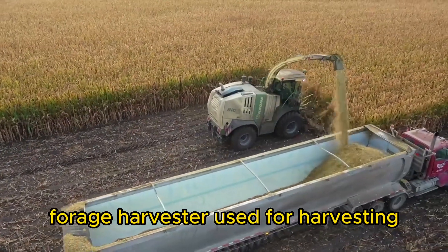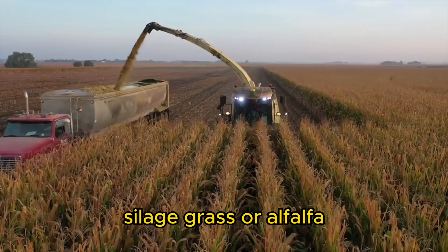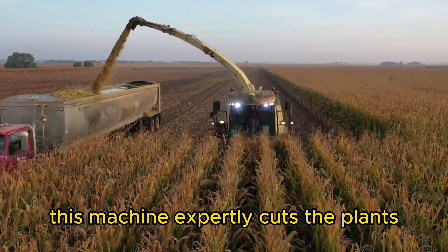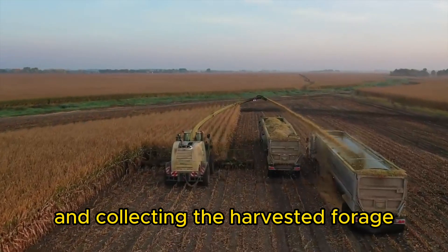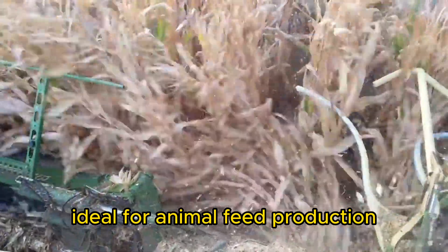Forage Harvester. Used for harvesting crops like corn silage, grass, or alfalfa, this machine expertly cuts the plants into small pieces. It often includes mechanisms for chopping and collecting the harvested forage, ideal for animal feed production.